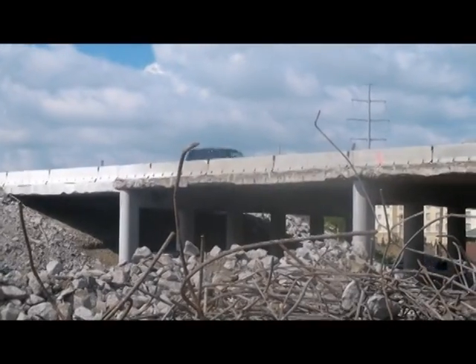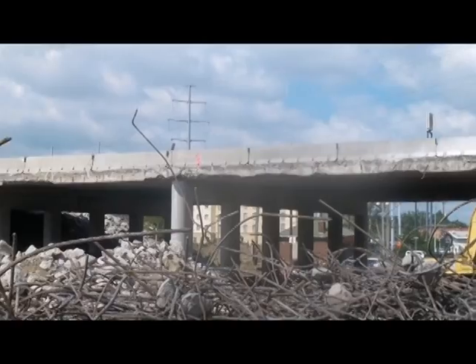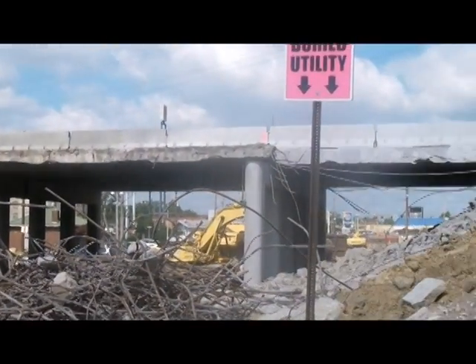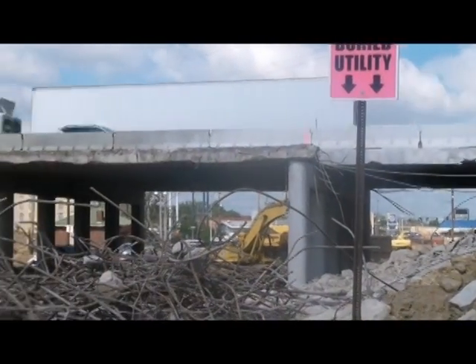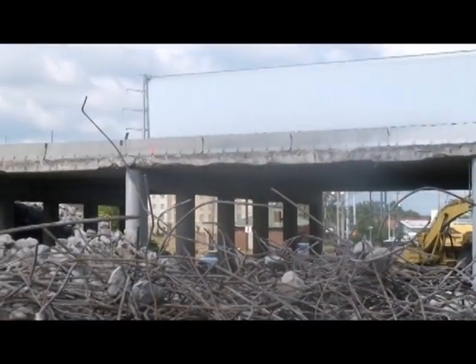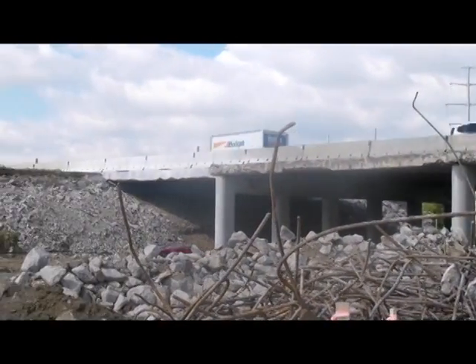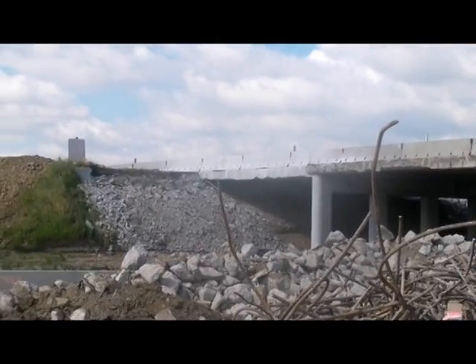Now that the portion of the structure has been removed, Beaver Excavating can move forward with building the new structure. They will build enough to carry two lanes of traffic on I-75 this year, and in the fall when it's complete, traffic will be switched over onto the new structure. That will allow us to remove the rest of the structure where traffic is currently flowing. Thank you.